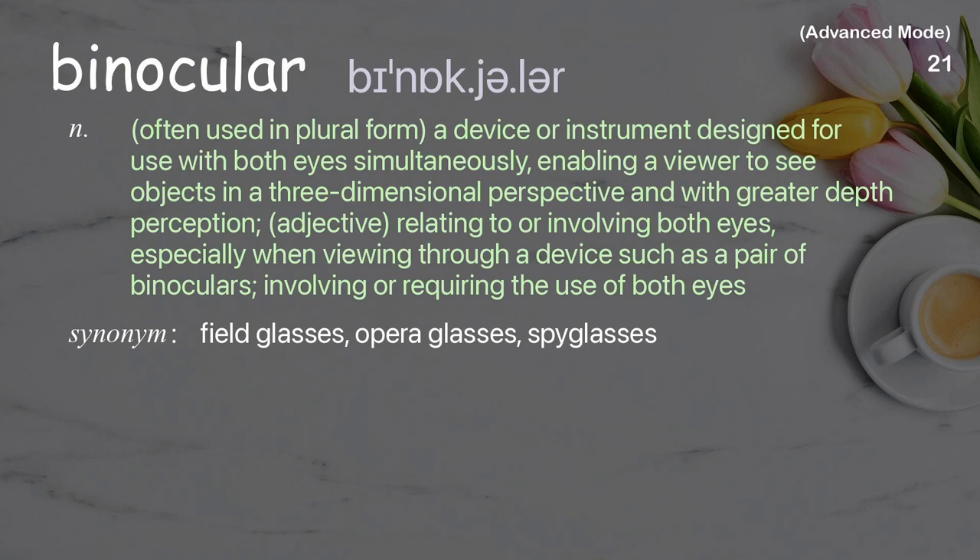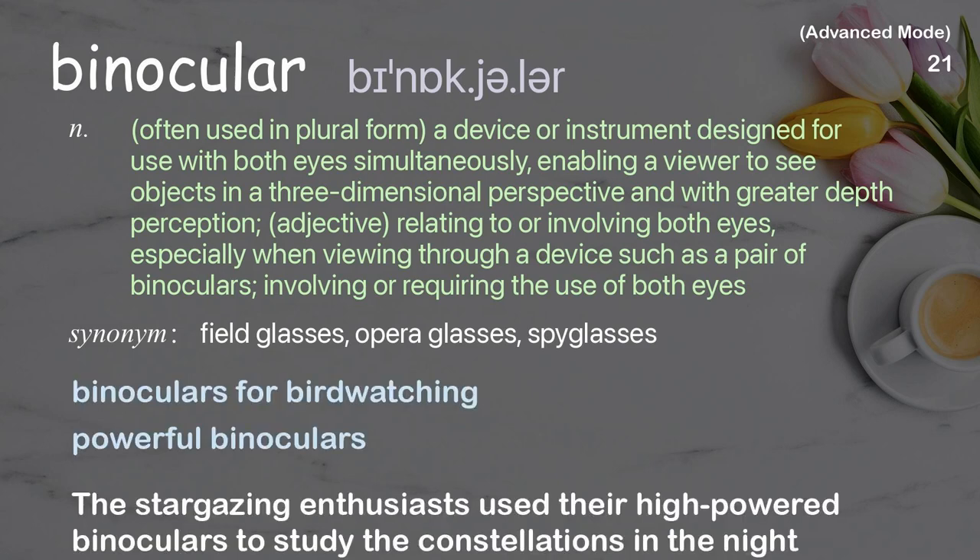Binocular: often used in plural form, a device or instrument designed for use with both eyes simultaneously, enabling a viewer to see objects in a three-dimensional perspective with greater depth perception. Adjective: relating to or involving both eyes. The stargazing enthusiasts used their high-powered binoculars to study the constellations in the night sky.